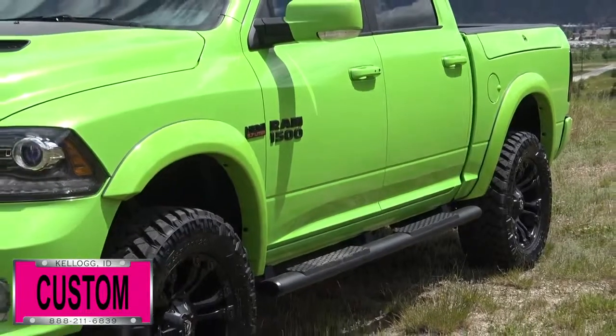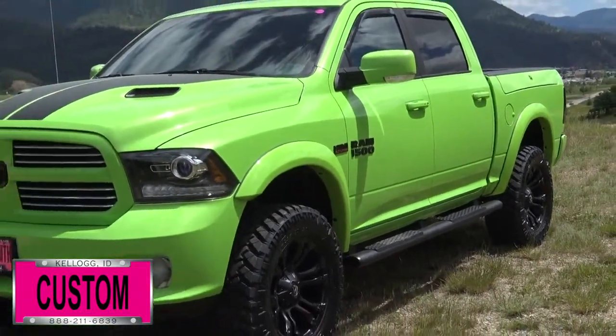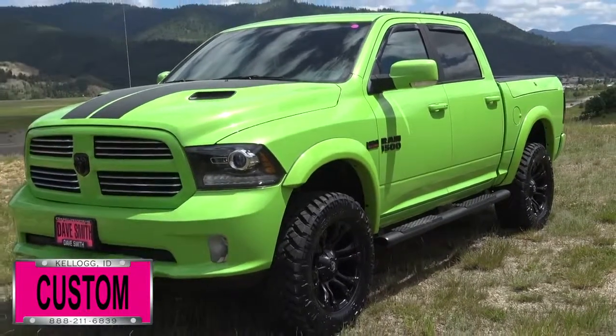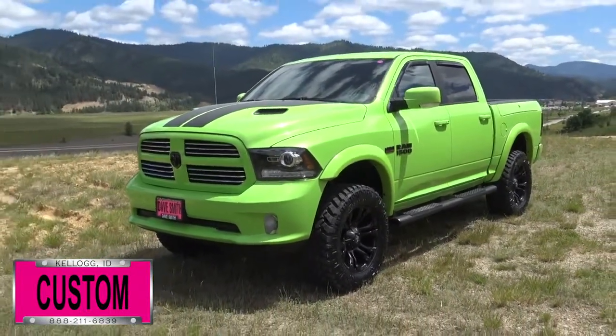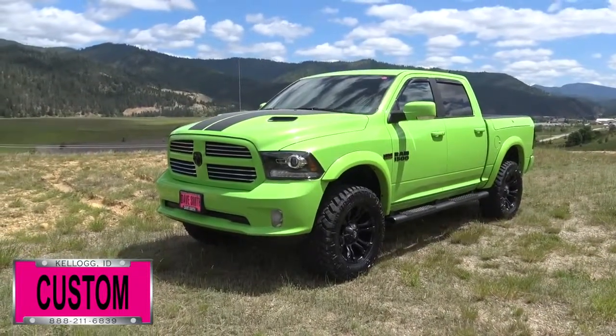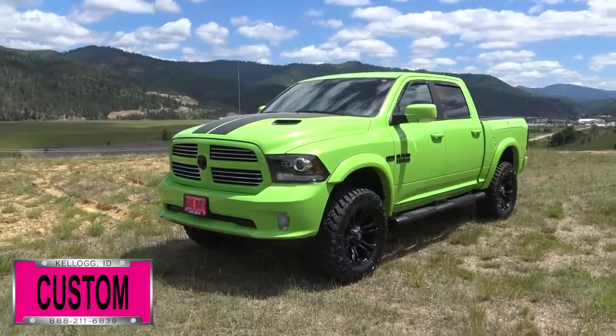Here at Dave Smith Motors we do customize accessories better than anyone. Today I want to give you a quick look and walk around of this 2017 Ram 1500 Sport Crew Cab 4x4. This is a prime example of what our Dave Smith Customs team can do for your new truck. Here's a list of some of the accessories and special options they've added to this rig.